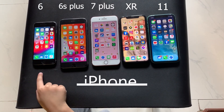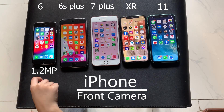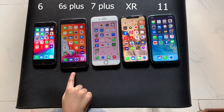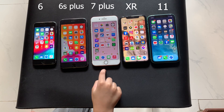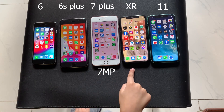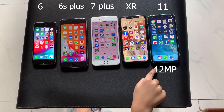Next on to the front camera. The iPhone 6 has a 1.2 megapixel front camera. The 6S Plus has a 5 megapixel front camera. The 7 Plus has a 7 megapixel front camera. The XR also has a 7 megapixel front camera, and the iPhone 11 has a 12 megapixel front camera.